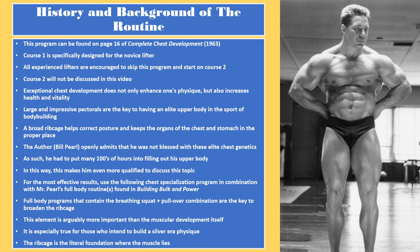A broad ribcage helps correct posture and keeps the organs of the chest and stomach in proper place. Bill Pearl openly admits that he was not blessed with elite chest genetics. As such, he has put many hundreds of hours into filling out his upper body, which I believe makes him even more qualified to discuss this topic. For the most effective results, use the following chest specialization program in combination with Mr. Pearl's full body routine found in Building Bulk and Power.